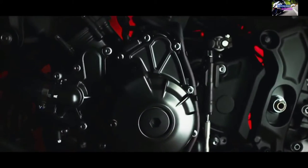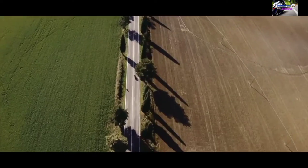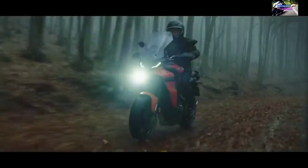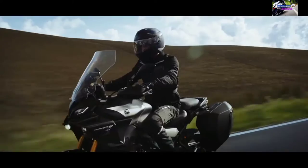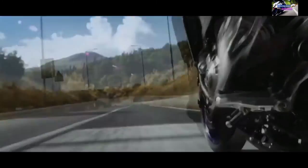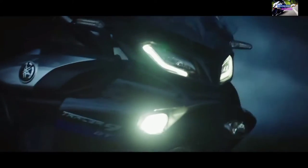To achieve both sporty performance and excellent riding comfort, the new Tracer 9 GT adopts a newly developed lightweight aluminum frame with model-specific tuning. Using the latest controlled filling (CF) aluminum die-casting technology, this frame features the thinnest sections ever on a Yamaha die-cast frame at just 1.7mm, compared to 3.5mm on the 2020 Tracer 900's frame.